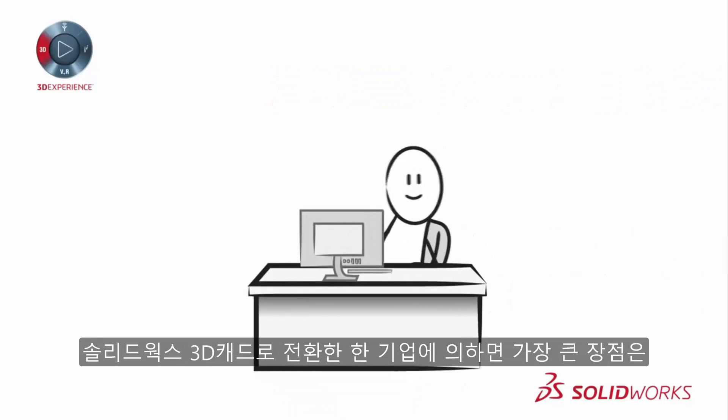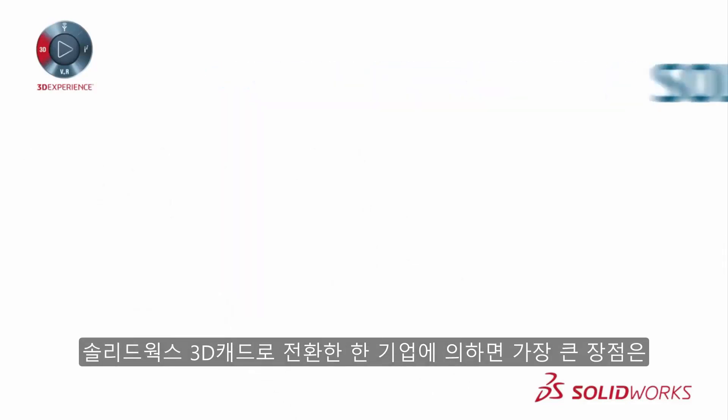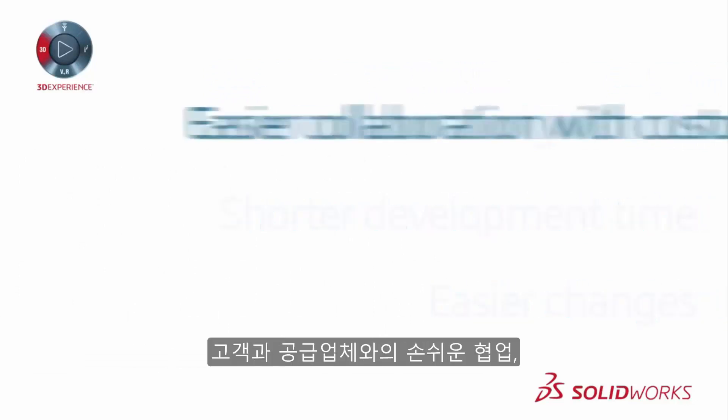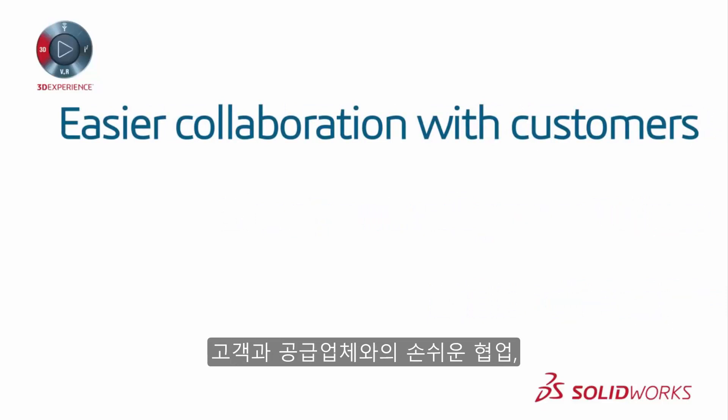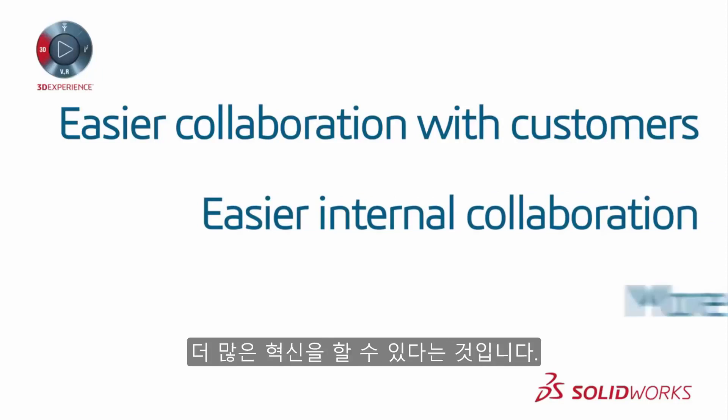The biggest benefits reported by companies that have transitioned to SOLIDWORKS 3D CAD include fewer design errors, shorter development time, easier changes, easier collaboration with customers and supply chain, easier internal collaboration — especially with non-technical staff — and more innovation.